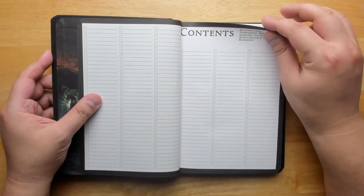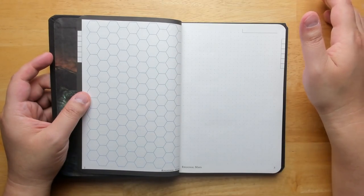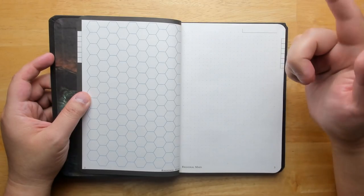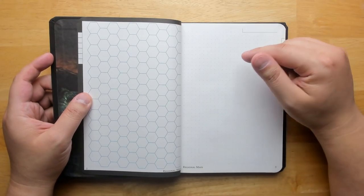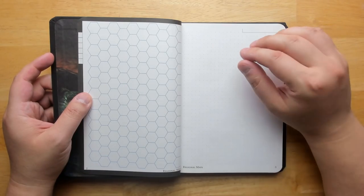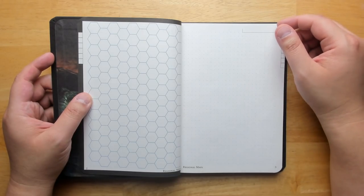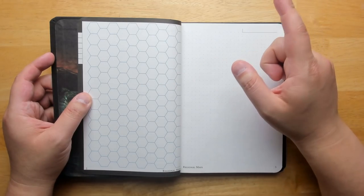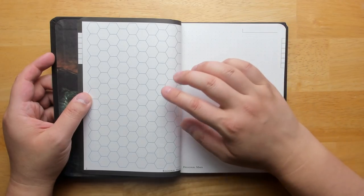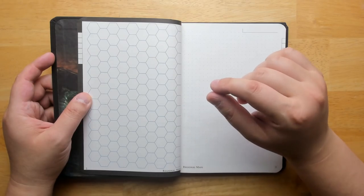We get into our sheets — regional maps and a dot grid. The dot grid is the same as in Field Notes, but the big difference here is that it's done in cyan blue, which means once you scan and upload it, it'll be very easy to remove the dots and get a much cleaner image to use for other purposes. This has a hex map just like Field Notes, but the hexes are much larger, which I prefer. They're big enough that you can add more detail as to what's inside each hex and perhaps even make small notes. I really appreciate that.